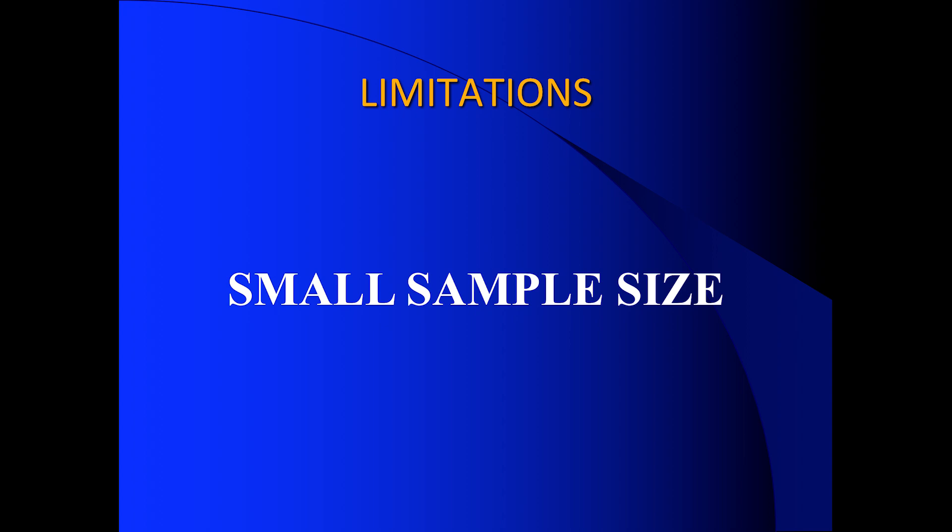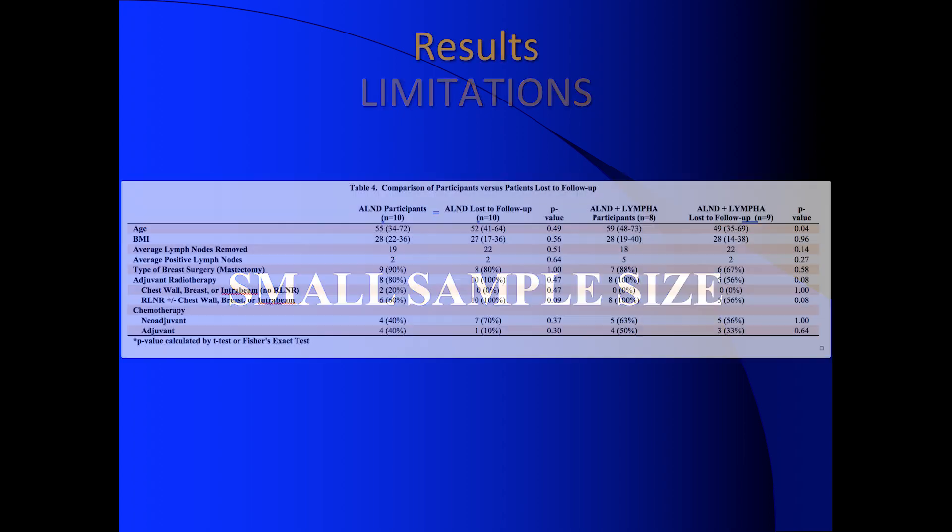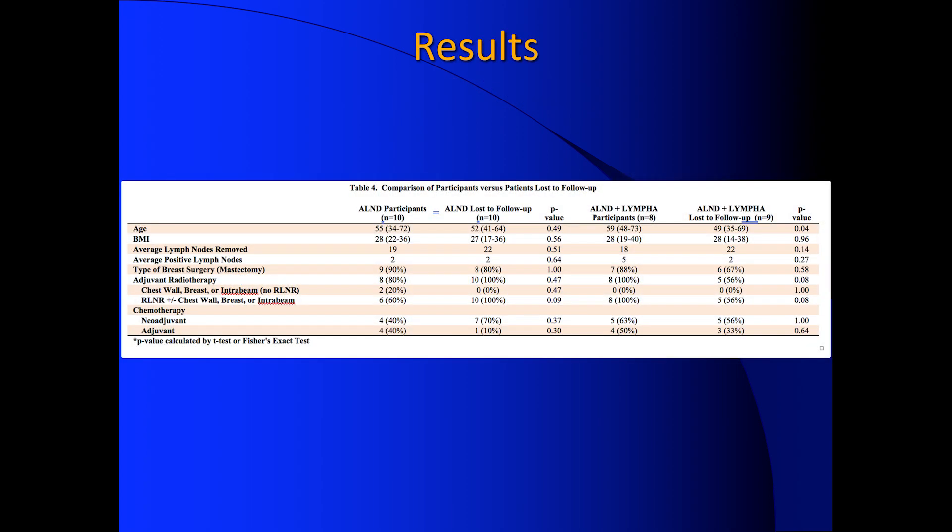The biggest limitation of our study was the small sample size. To try to offset that, we went back and looked at our patients that were lost to follow-up, and the only thing we noted was a slight difference in age between our axillary node dissection patients that received lympha and those that did not.